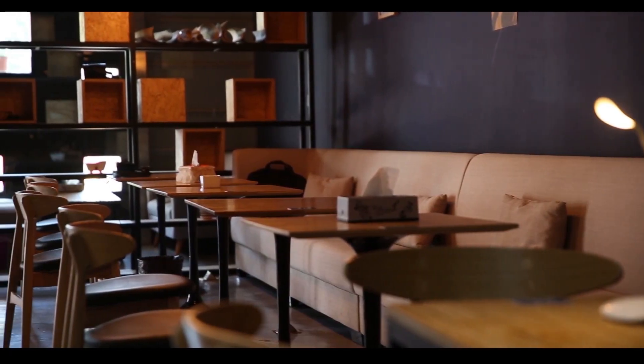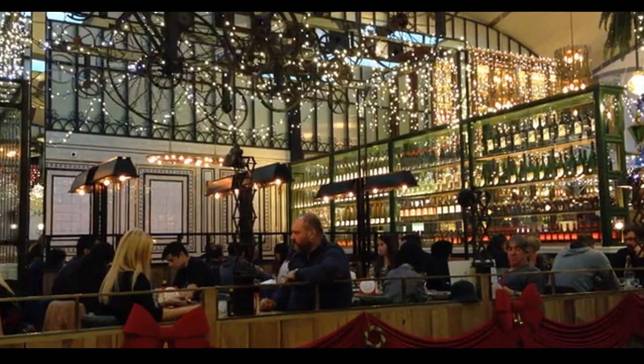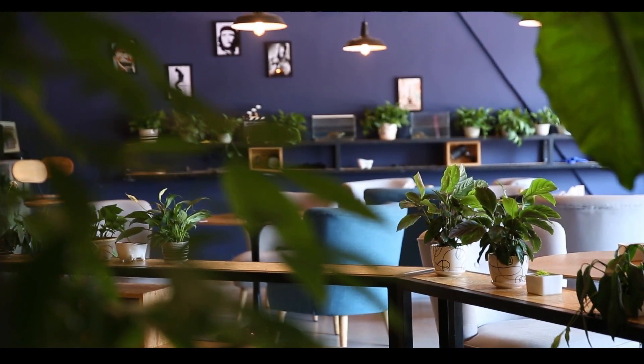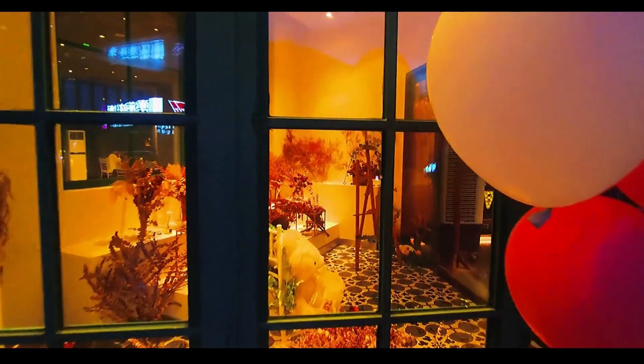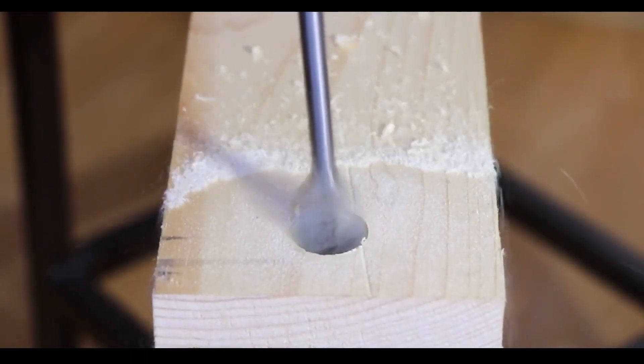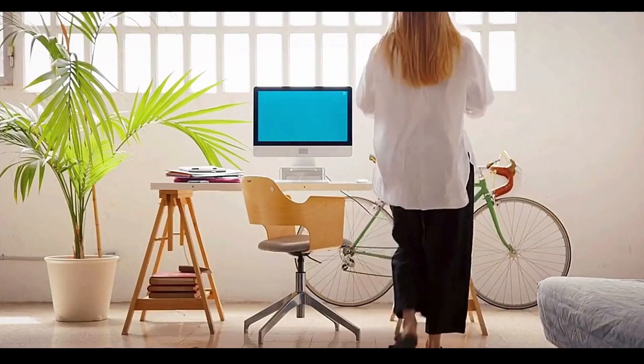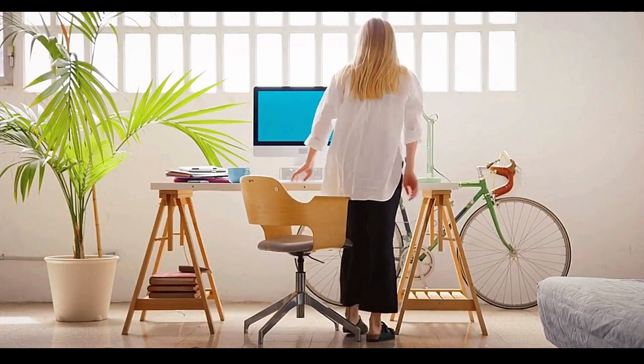Wooden dining chairs come in so many types — here is how to choose. Please check this guide to choose wooden chairs. Wooden chairs are sitting furniture made primarily from wood. They come in a variety of styles and designs and can be used in a wide range of settings, from homes to offices to restaurants and beyond.